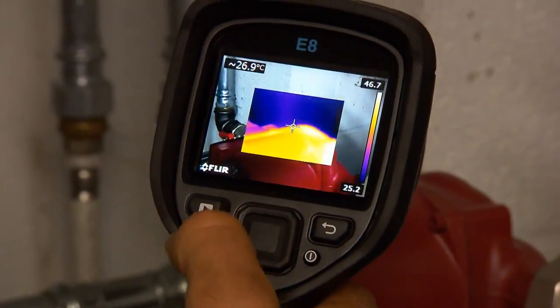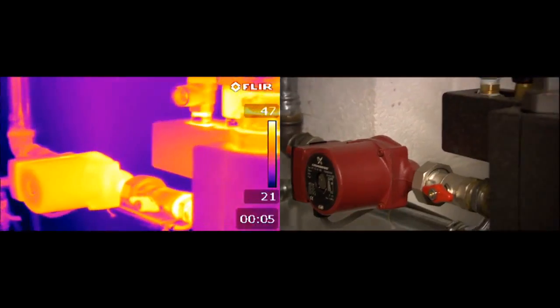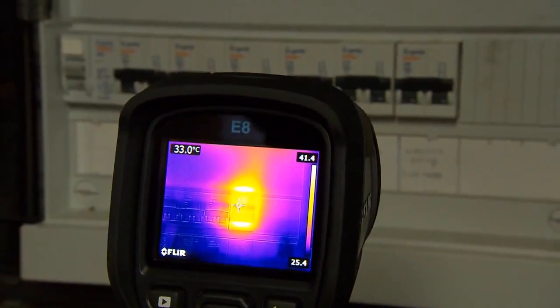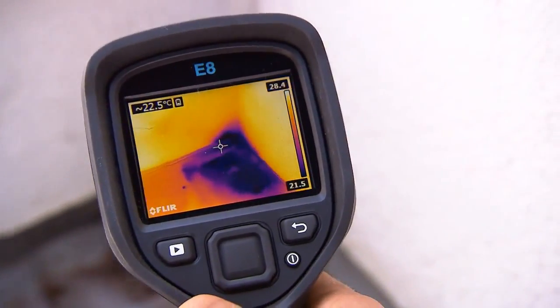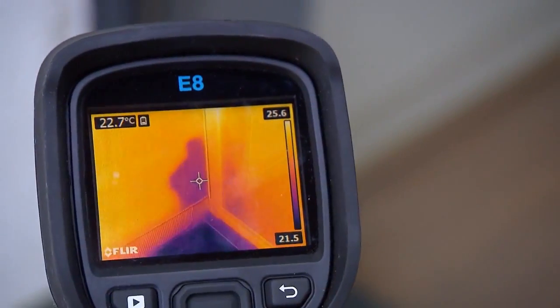A FLIR EX series thermal imaging camera will help you save time and gives you peace of mind. No more doubt if you've been measuring at the correct location. Images can be stored so that you can create detailed inspection reports. And the FLIR EX is so affordable that more and more people are replacing their spot pyrometer with a FLIR EX thermal imaging camera.